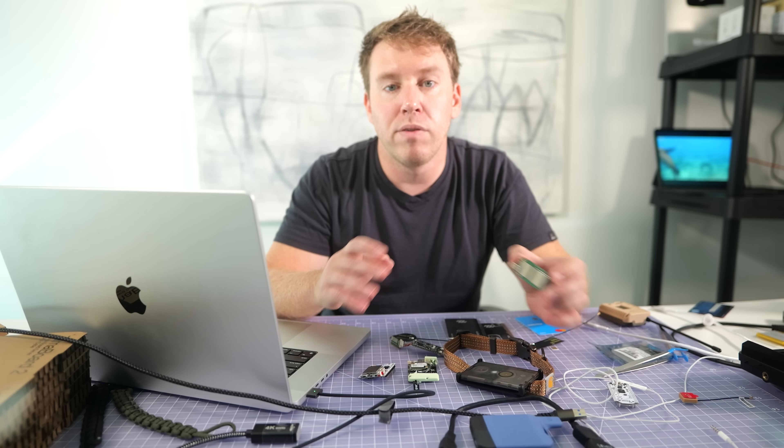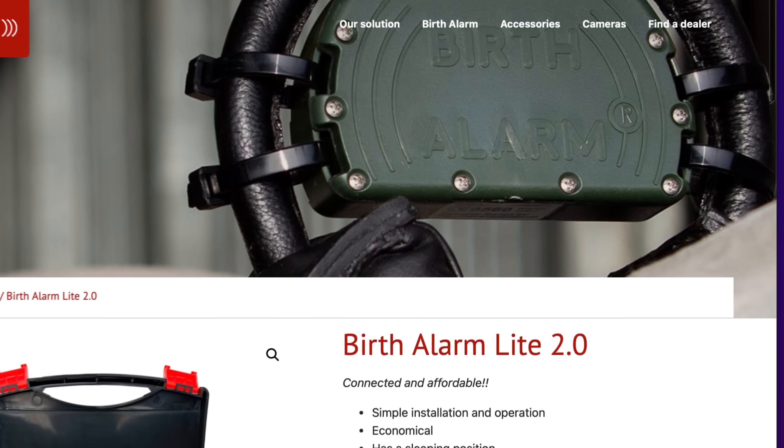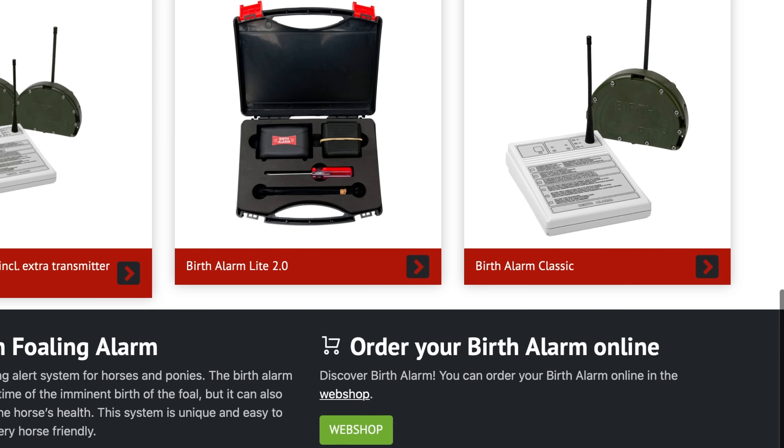So who's using it? Everyone from scientific buoys in the North Sea to e-bikes to horse pregnancy monitors. One customer connects horses to the internet to predict when they'll give birth.